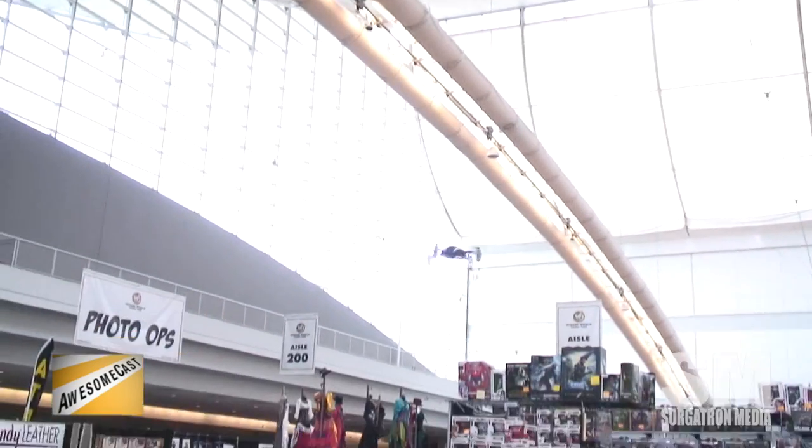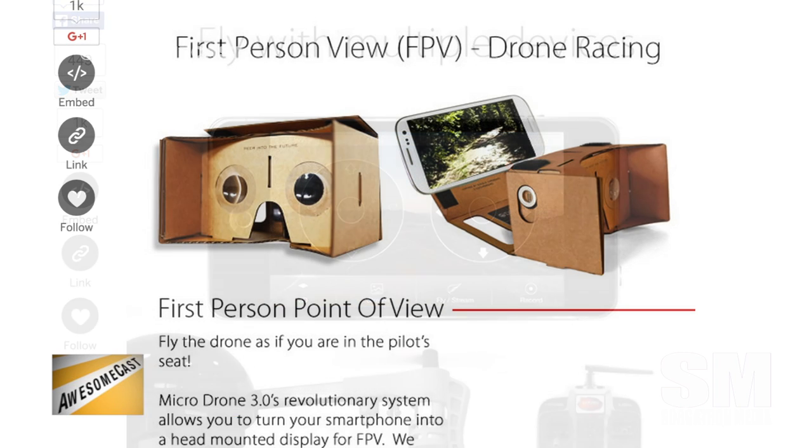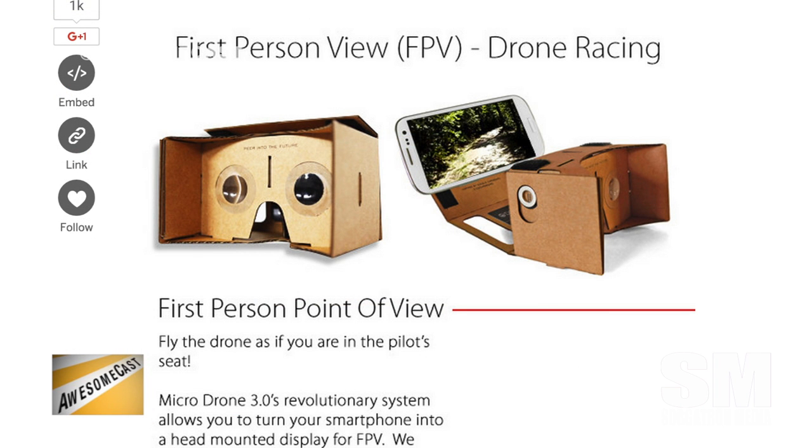It gets up to 45 miles an hour. You can download an app onto your phone so the camera can live stream. It also comes with a virtual reality headset, so say you're streaming on your phone — you just put your phone in the headset, and you can wear it while you're flying so you're seeing what the drone is seeing.